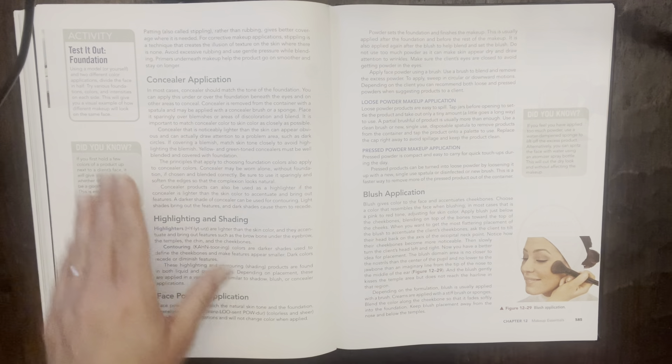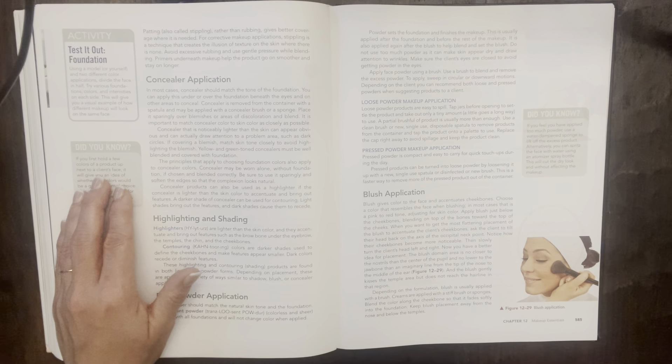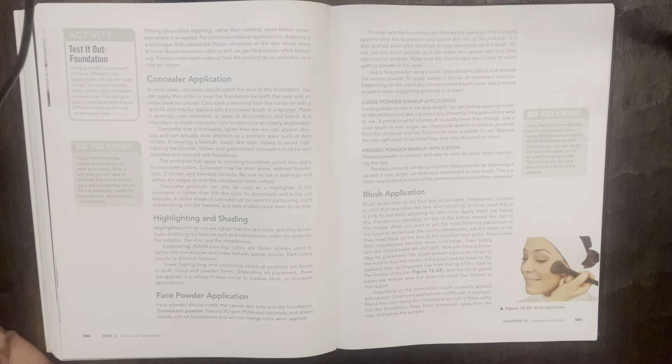Highlighting and shading: highlighters lighter than the skin color can accentuate and bring out features such as the brow bone, temples, chin, and cheekbones. Contouring colors are darker shades used to define cheekbones and make features appear smaller — dark colors recede and diminish features. These highlighting and contouring products are found in both liquid and powder forms. Did you know: if you hold a few colors of a palette up next to the client's face, it will give you an idea of whether the colors would be a good potential choice, especially useful for foundations, eyeshadows, and blushes.